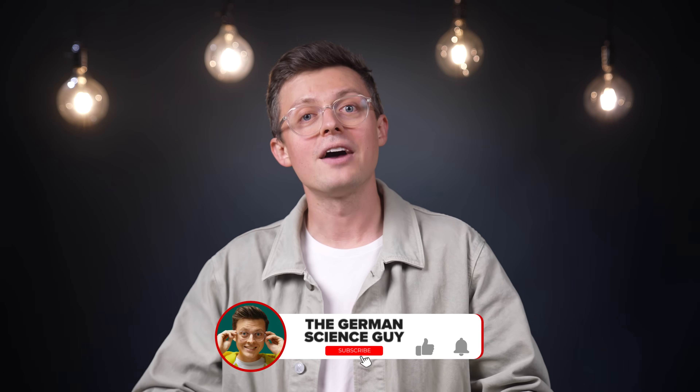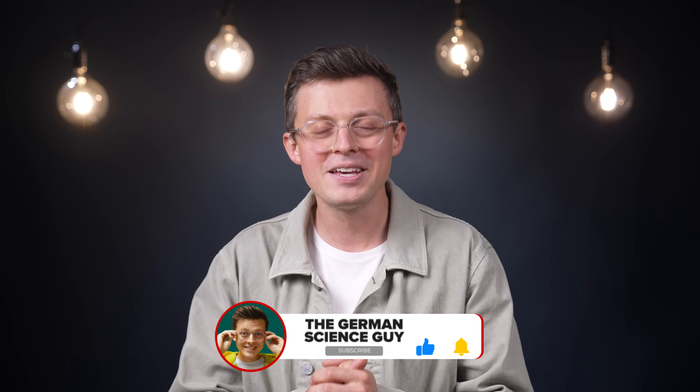Will we soon have photovoltaic cells that can also produce electricity at night through infrared radiation? I'm really curious to hear your opinion, so write it in the comments — and thank you very much for all the comments on the last videos, that really motivates me to keep going. Here's another video on my channel about a German startup that became the most expensive startup in Germany and one of the most expensive in Europe, and it's about drones. I say goodbye, or 'Auf Wiedersehen' as we say in German.